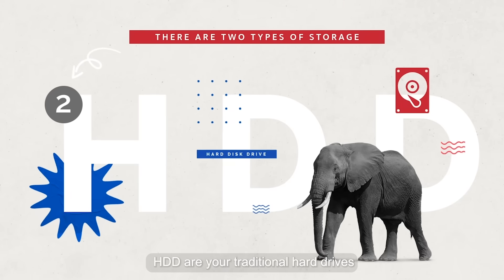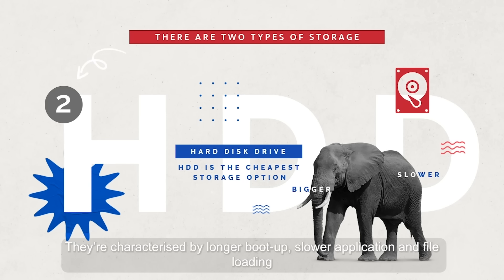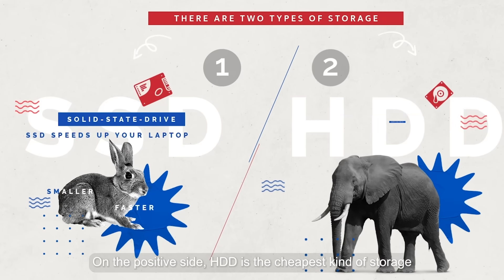HDDs are your traditional hard drives. They are characterized by longer boot up and slower application and file loading. On the positive side, HDD is the cheapest kind of storage.